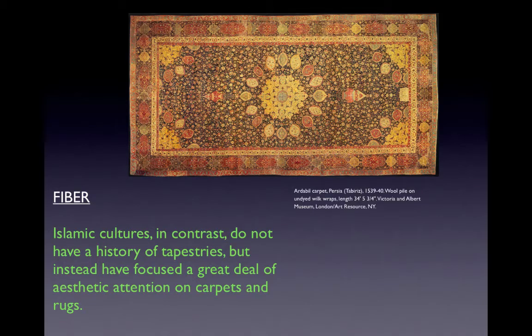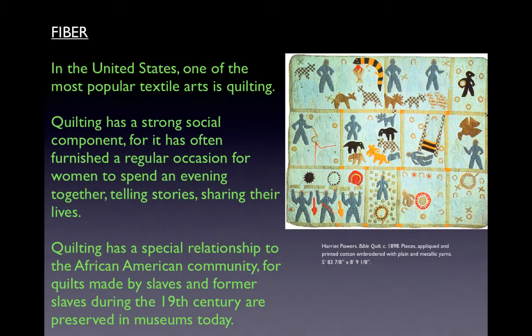Paradise in Islam is imagined as a garden, and flower-strewn carpets represent a luxurious, domesticated reminder of this ideal world to come. In the United States, one of the most popular textile arts is quilting, which has a strong social component and a special relationship to the African-American community — quilts made by slaves and former slaves during the 19th century are preserved in museums today. One example is the Bible Quilt by the artist Harriet Powers, made in 1898, made of appliquéd and printed cotton embroidered with plain and metallic yarns, approximately 5 feet by 8 feet 9 inches.